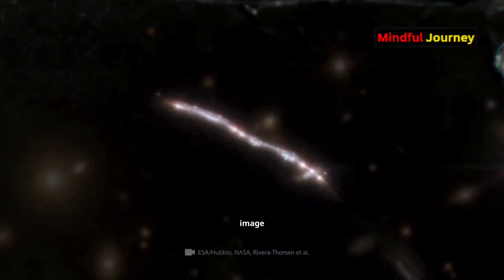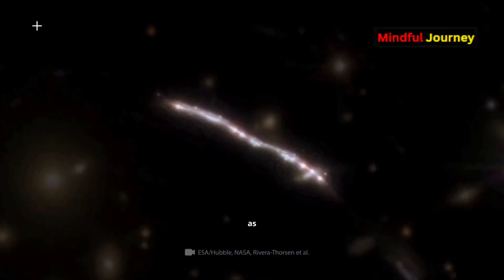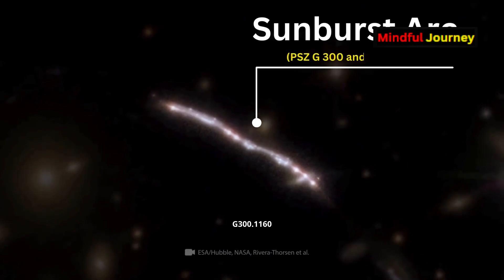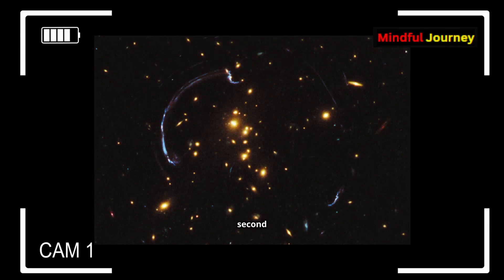In front of you is a mesmerizing image captured by the Hubble telescope. The brightest point in this picture is a galaxy known as the Sunburst Arc, or PSZ G300N 1160 18.4. Strangely enough, the second brightest point, along with the third, fourth, and even the twelfth, are all the same galaxy.